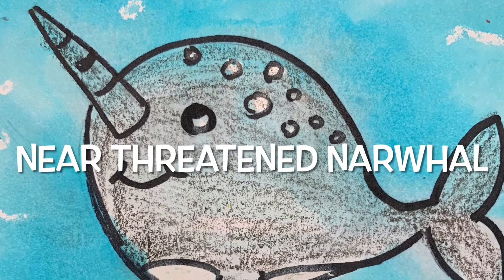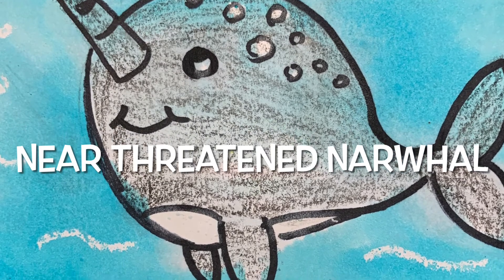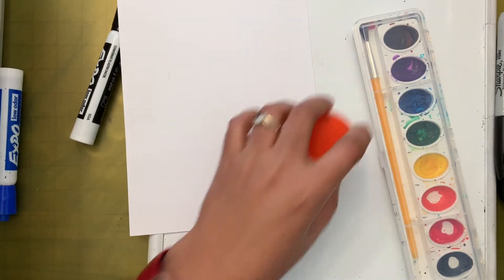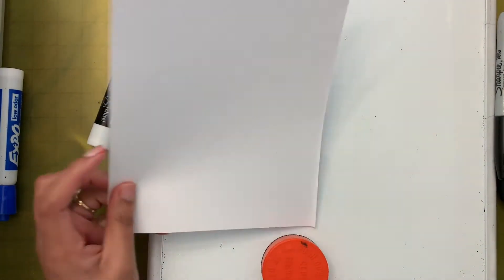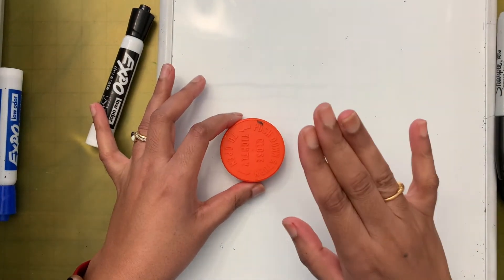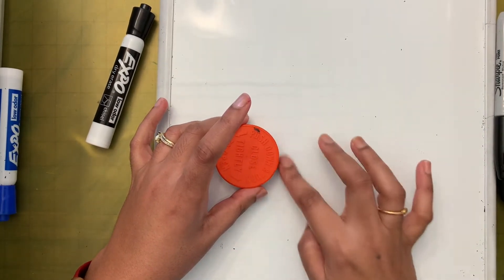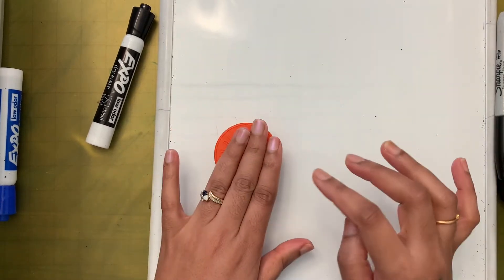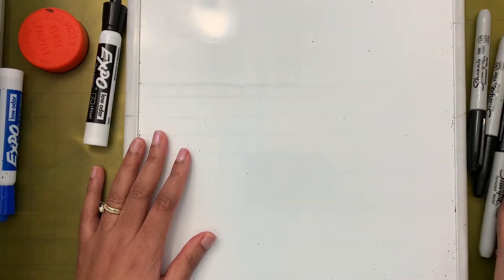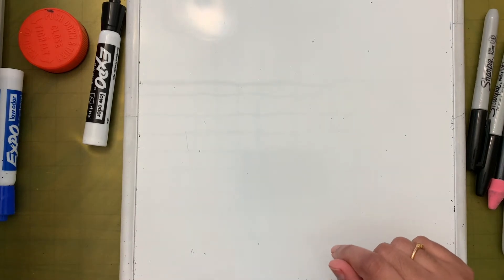Hi friends! Today we are going to draw a narwhal. Let's go over the supplies we need: crayons, watercolor, and half a sheet of paper. I have a small bottle cap that can fit about three fingers. If you don't have one that size, you can draw a circle freehand. I also have my pencil and eraser.